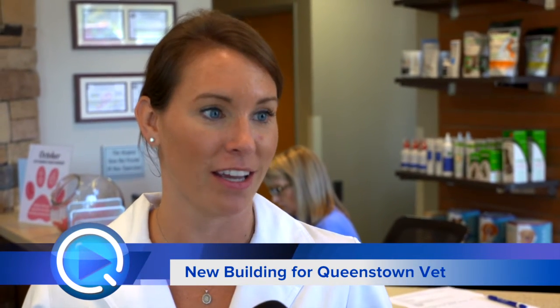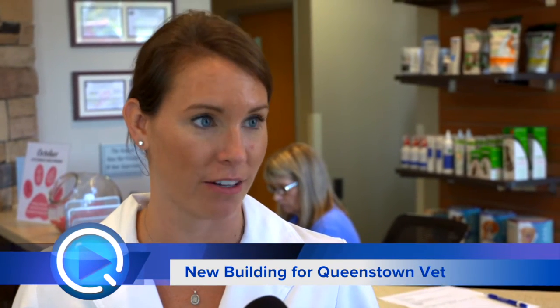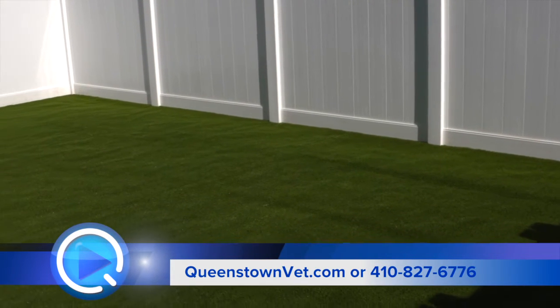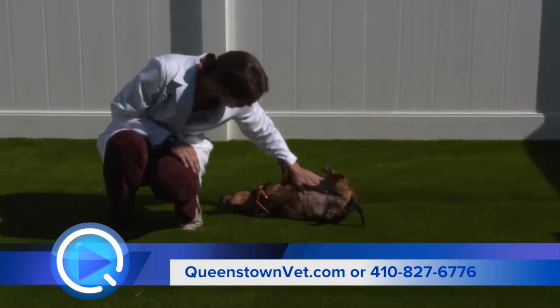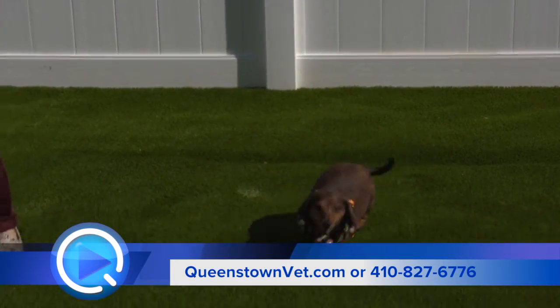We've got cat and dog boarding that are separate. The cat area is on a different side of the hospital — quieter, with cat condos where they can walk around and have a little perch to sit on. Dog boarding has a fenced artificial turf area that's bouncy and springy — the dogs love running on it and it's easy to clean and disinfect. Overall, we have a lot of great spaces to help take care of pets better and provide a less fearful, less stressful visit for both the pet owner and the dog or cat.